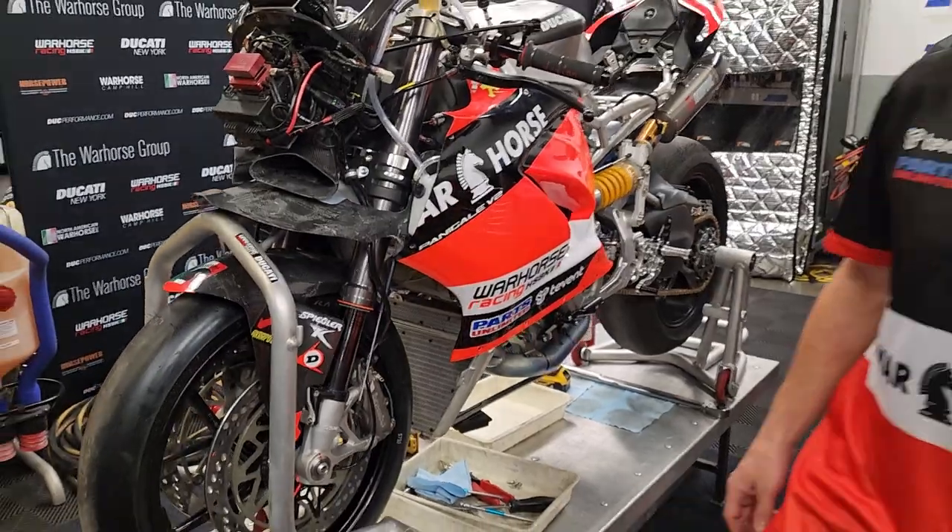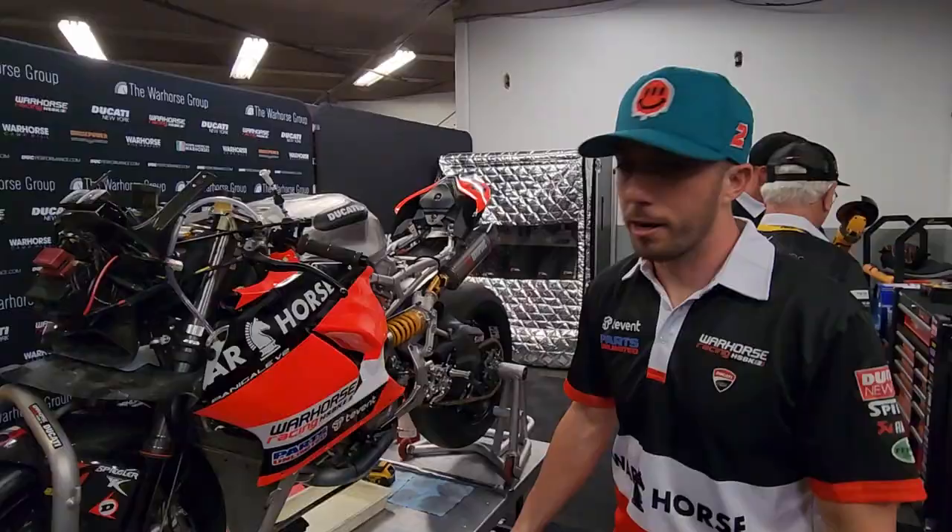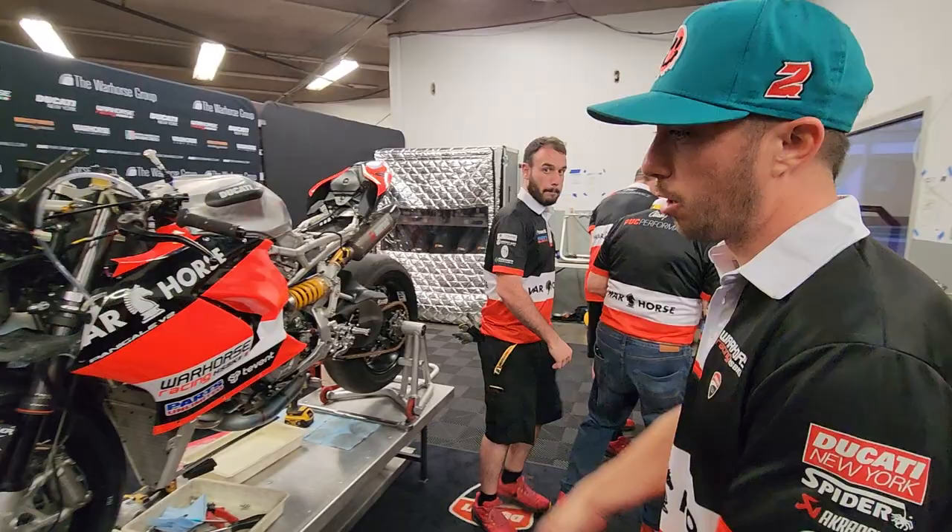At Daytona in the pits. Josh Aaron — I raced the Warhorse HSBK Racing Ducati V2, and this is our bike we're racing this weekend. We just qualified and got pole.